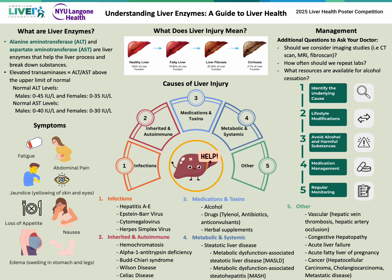The two most relevant liver enzymes are known as ALT and AST. These enzymes help the liver process and break down substances during the process of metabolism. When the liver is injured, these enzymes leak into the bloodstream. Elevated transaminases, or liver enzymes, are when the ALT or AST are above the upper limit of normal.